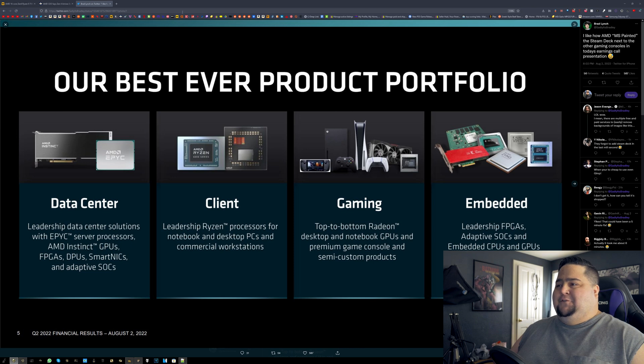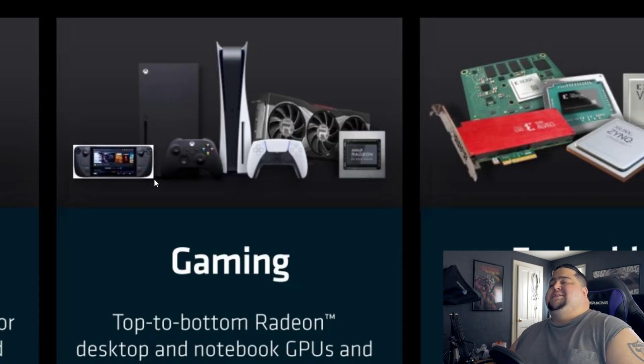Last thing before I get out of here — a quick fun mention I saw on Twitter. AMD had their financial call a couple days ago, and on their slide deck they got roasted for Microsoft Paint-ing in a Steam Deck among the list of consoles. This is an actual AMD slide where they used PNGs for game consoles and graphics cards, and just slapped in a JPEG of the Steam Deck. I don't know why that tickled me so much, but it sure did.